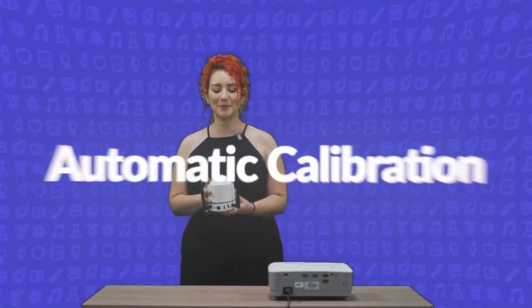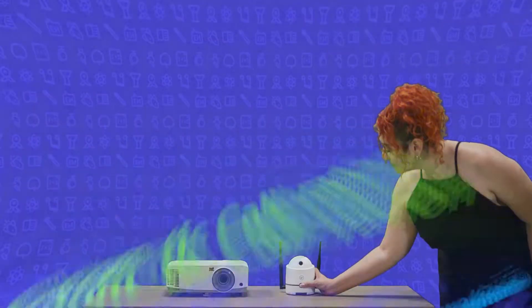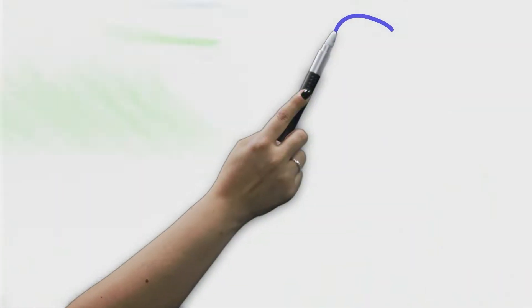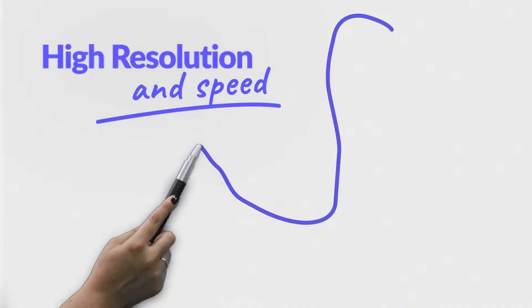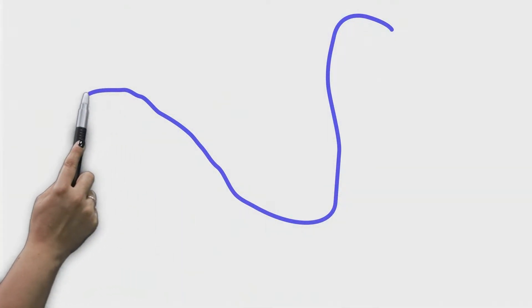Calibrating it is now automatic, and with a single touch of the function button, the digital whiteboard will be ready to use in less than two seconds. The resolution of the whiteboard is 20 times higher and its response time is instant. Now you can make thinner strokes than ever before.